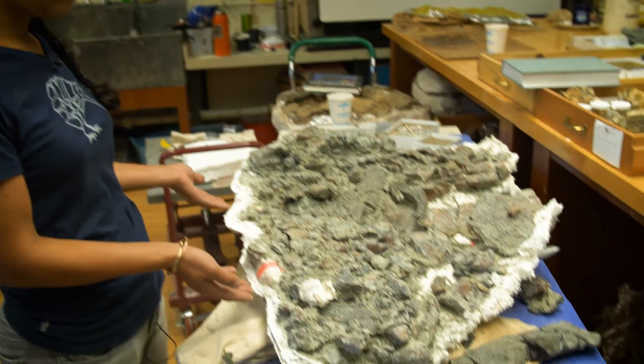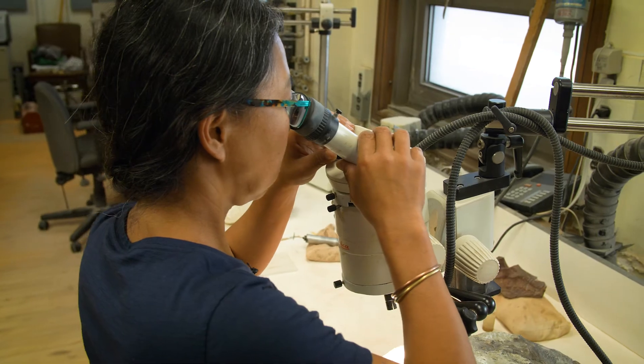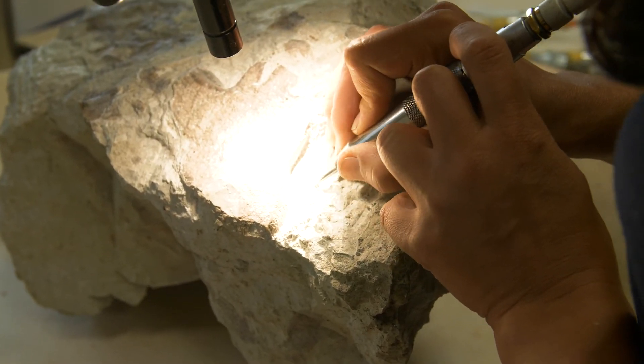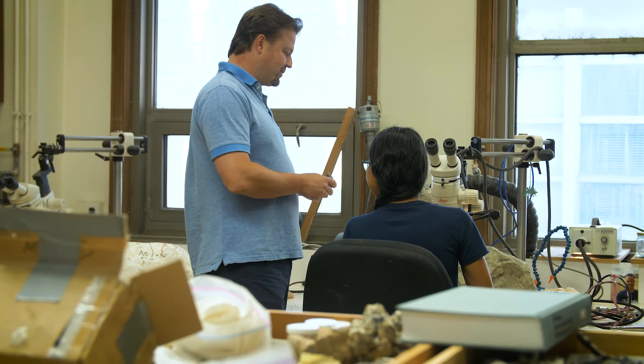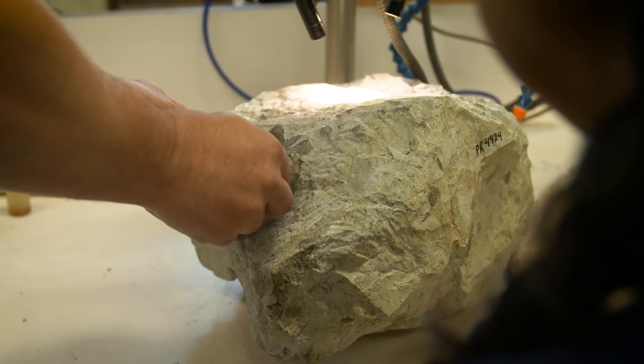The fossils are transported back to Chicago, where Akiko's team carefully removes any rock still stuck to them. This process can take years. There are a lot of people involved in everything from preparing fossils to preparing for field work, doing the field work, and doing the research.